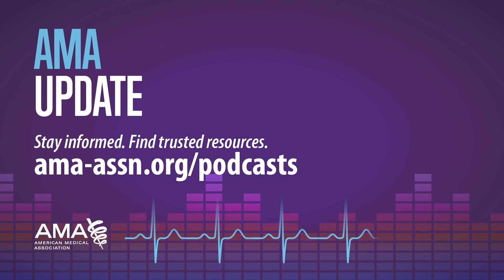Dr. Meyer, thank you so much for joining us. That wraps up today's episode, and we'll be back soon with another AMA Update. Be sure to subscribe for new episodes and find all our videos and podcasts at ama-assn.org/podcasts. Thanks for joining us today. Please take care.